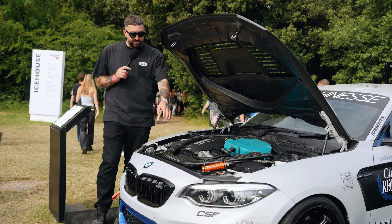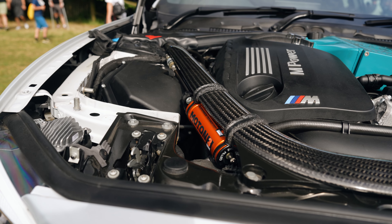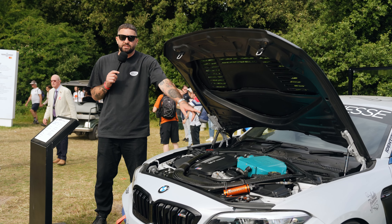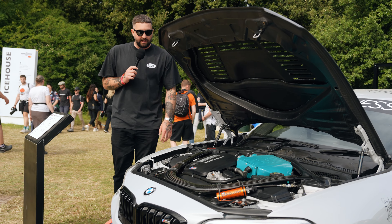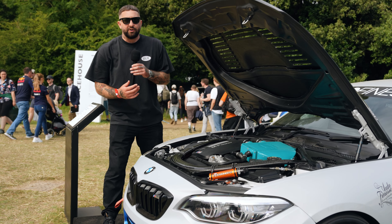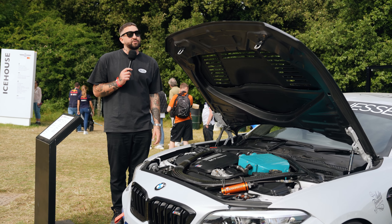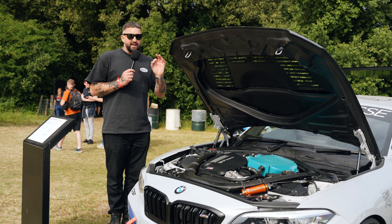We've gone right through this car - Moton three-ways, full CSF package in the front, the Wavetrac differential in the back, and Titan 7 wheels. So it's a really lovely example of the types of cars we put together in the workshop, and the wrap ties in with the collection. Let me show you a quick look inside the engine bay because this is where a lot of the good stuff is. You'll see the Moton canisters with adjustment for the suspension, the CSF charge cooler which is colour matched to the seat and Autofinesse branding colours, plus the auxiliary coolers and the main cooler through the front. This car makes about 550 horsepower, so with the suspension and the brakes it really is a formidable track car.